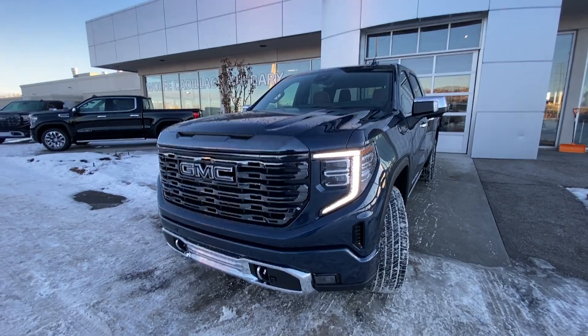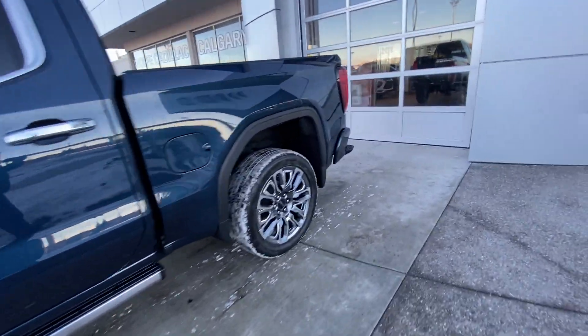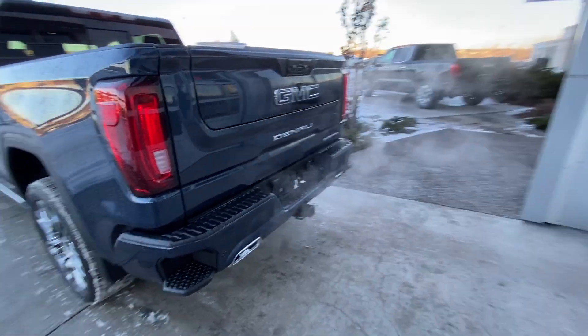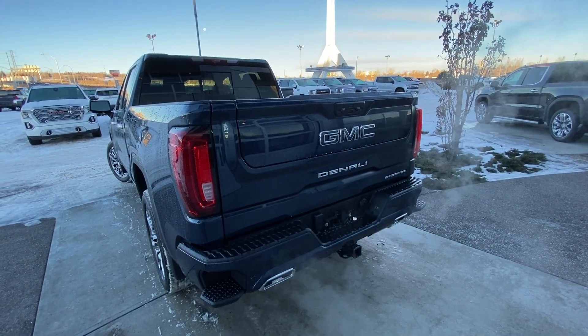Turn signals, fog lights, parking sensors, and chrome recovery hooks as well. Making our way back down the side, it's a crew cab truck with rear tinted privacy windows, remote start equipped. At the back we do have the LED brake lights, dual chrome exhaust tips, four parking sensors, power tailgate, trailer tow hitch, and the GM MultiPro tailgate.